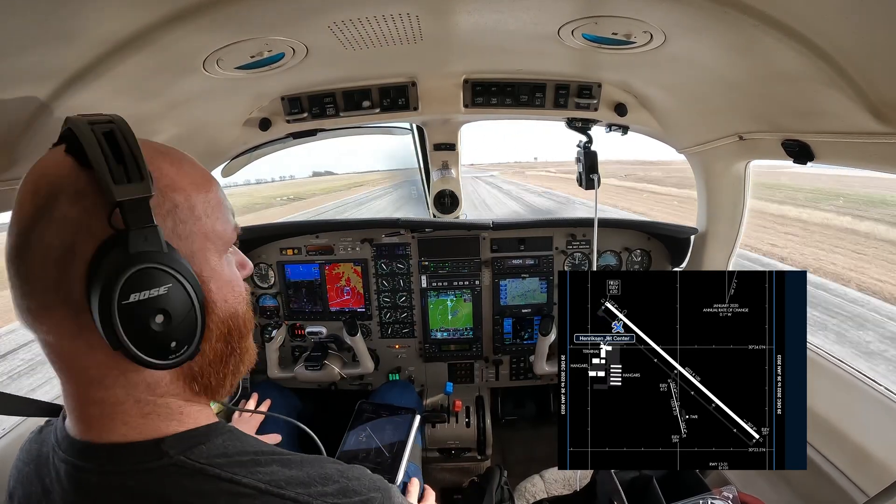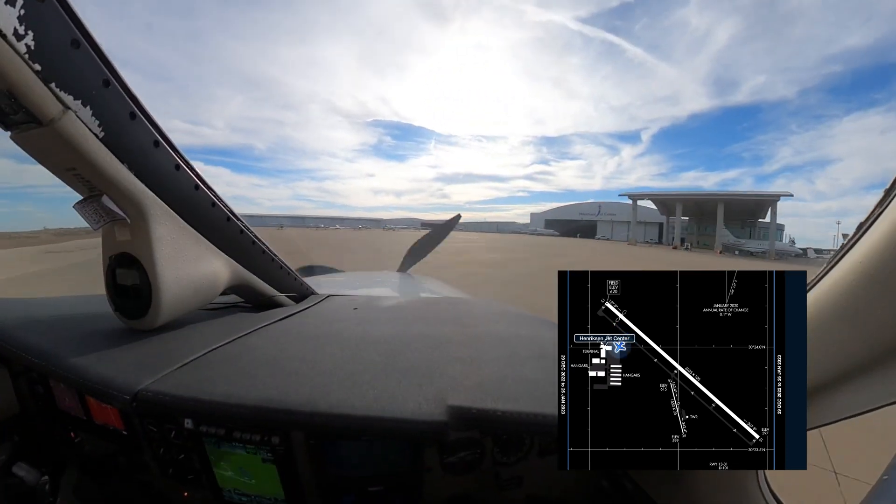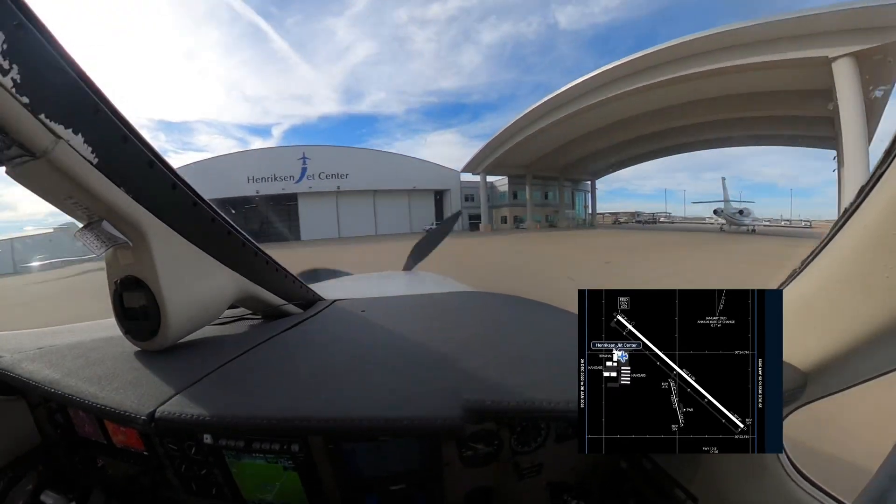Tower to 6-1-Victor: go around for traffic separation, make right traffic. The aircraft acknowledges: go around, right traffic, 6-1-Victor. Hope they didn't do the go-around because of me.